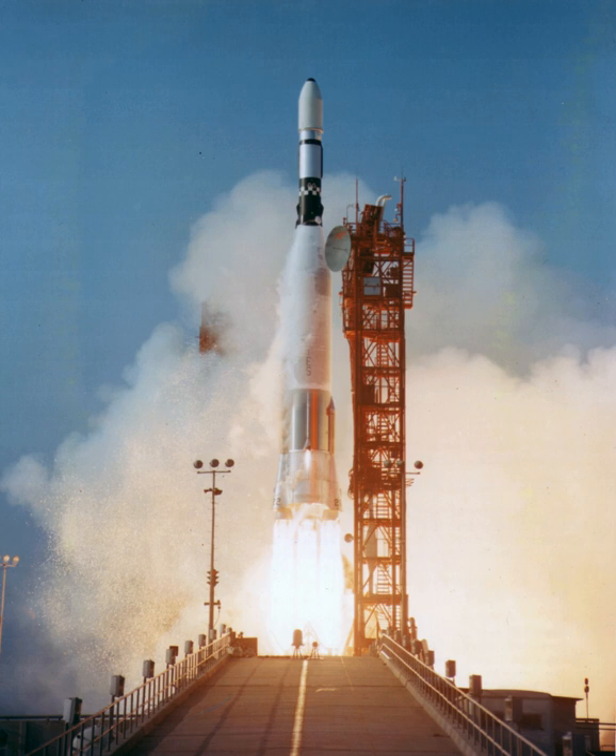Mariner 1 and Mariner 2 were twins, launched on July 22 and August 27, 1962, to fly by the planet Venus. The first two craft used the same spacecraft bus as the Block I Rangers, each weighing 446 pounds and instrumented to perform radiometric temperature measurements of the planet, and to measure interplanetary magnetic fields and particles. Mariner 1's Atlas Agena malfunctioned and went off course, requiring its destruction approximately five minutes after liftoff. Mariner 2 successfully made the three-and-a-half-month flight, becoming the first spacecraft to fly by another planet.